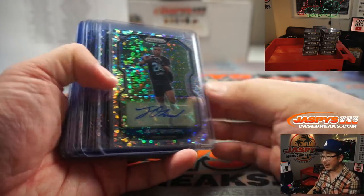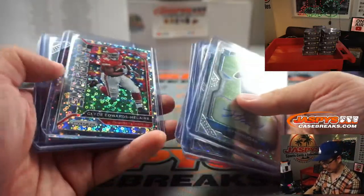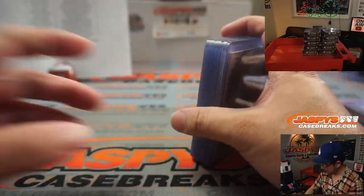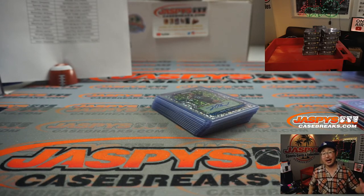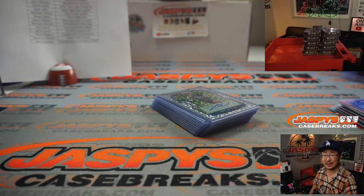There you go folks, that was No Huddle Pick Your Team 9, five box break. More five box breaks in the store — a lot of fun stuff, a lot of parallels to top load and all that. So a pretty great break. I'm Joe for JaspisCaseBreaks.com — thanks for watching, thanks for breaking with us, and I'll see you next time for the next break. Bye.